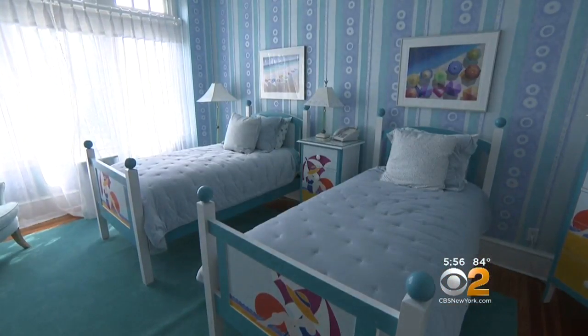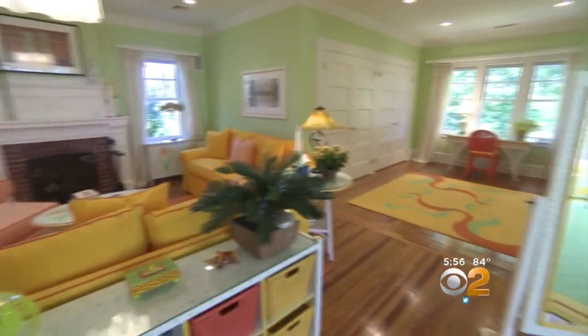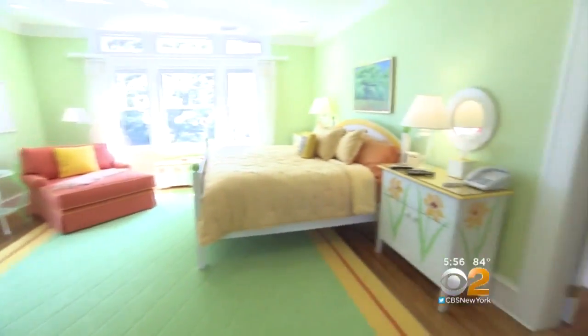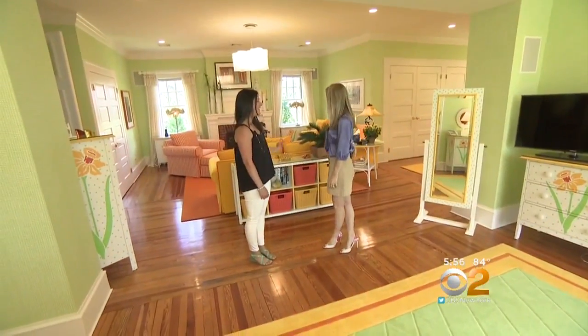Upstairs there are 10 bedrooms. This is the master suite, which includes a living room and a dressing room. The color scheme is like an orange burst or a lemon zest — and she completely nailed it.